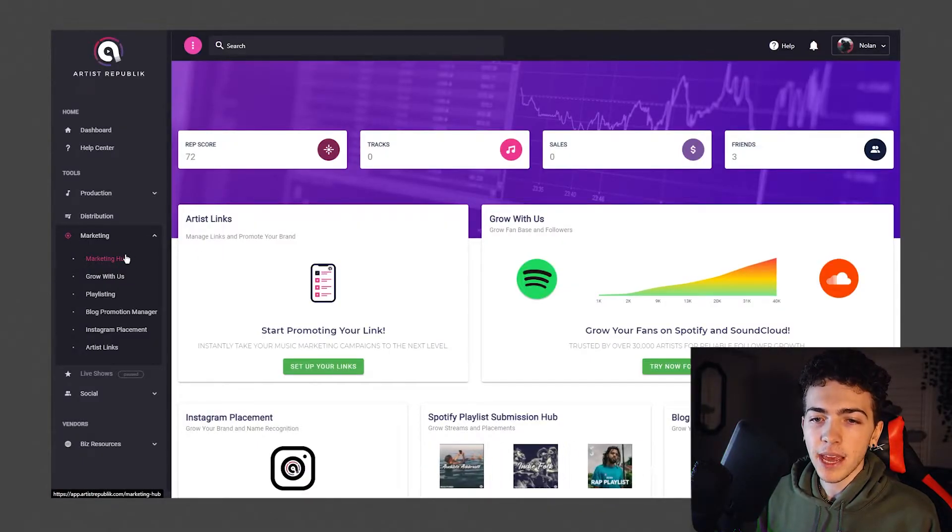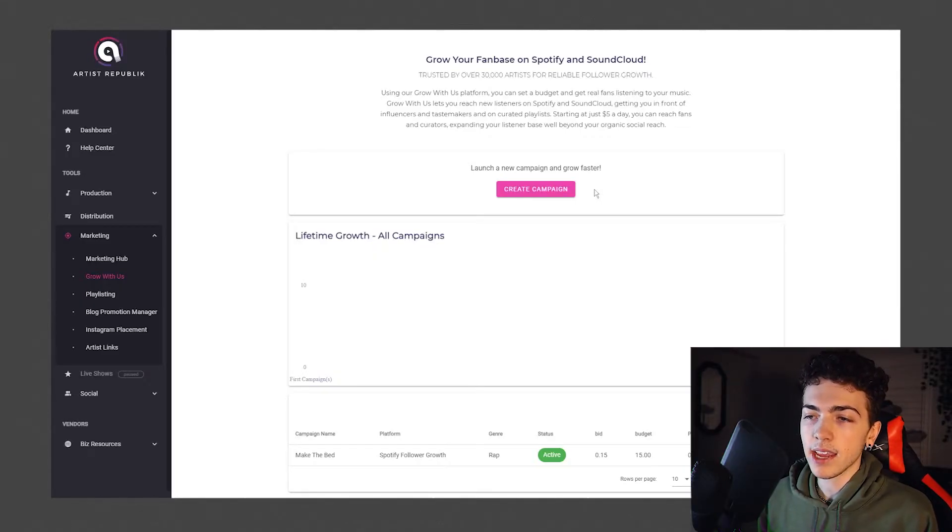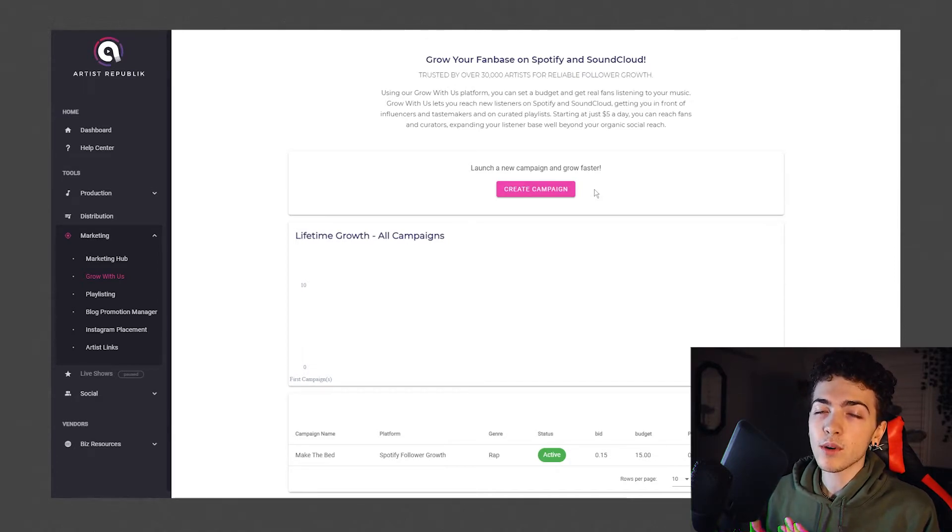Then we go under the marketing tab. The first page is called marketing hub, which is quite literally just a copy-paste of the dashboard — another completely useless page. Then we have the grow with us tab, where you can start a new campaign to get more Spotify followers, more SoundCloud followers, more SoundCloud streams, or more SoundCloud engagement. I don't really know what engagement means in this case, because anything on a person's profile is engagement, which seemed a little bit sketchy.